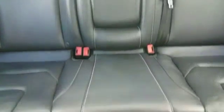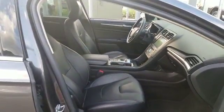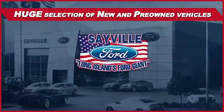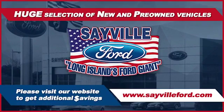Our large and modern service facility allows us to care for all your service needs in one stop. Whether you need to purchase, finance, or service a new or pre-owned Ford, from the moment you walk into our showroom, you'll know our commitment to customer satisfaction is second to none. Once you get to Sayville Ford, you've come to the right place.